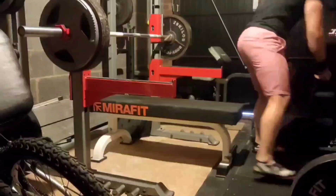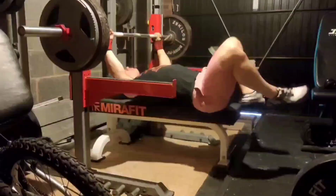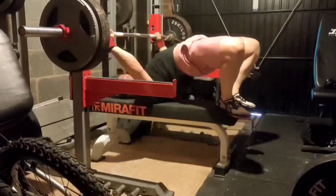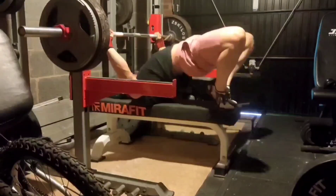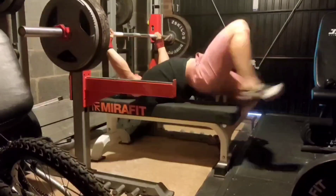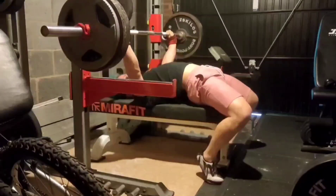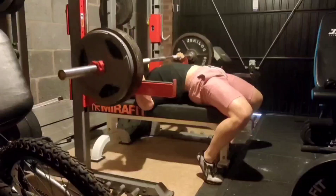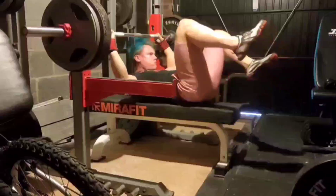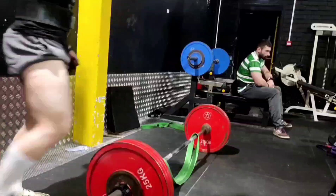Coming in at number 7, we have got a 160 kilo raw bench press. We haven't been training raw recently that much, so strength has decreased. But we came in for one session just to see where we are at raw, and this showed us that we haven't lost too much, because 160 kilos was moving great. I didn't feel particularly happy with the rep at the time, but upon watching it back, I am quite happy.